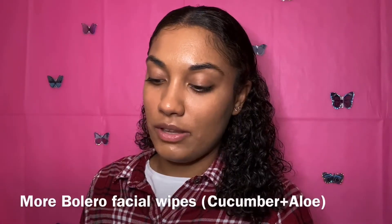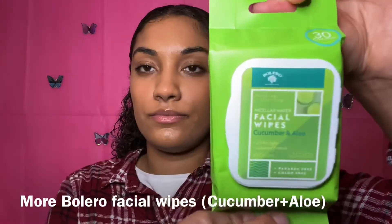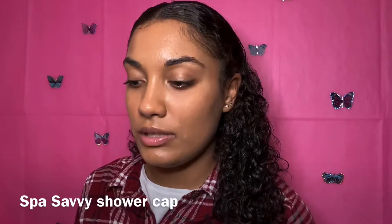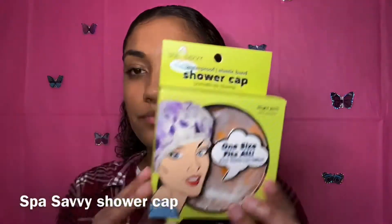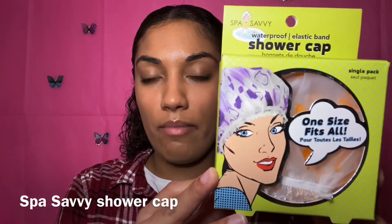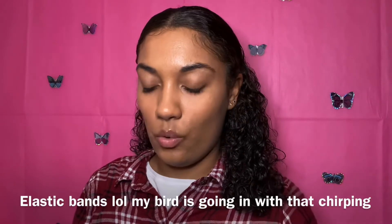Next I have the Bolero Micellar Water Facial Wipe in cucumber and aloe — it's 30 count. Then I have this Spa Savvy waterproof elastic band shower cap, and also these elastics that say salon quality.